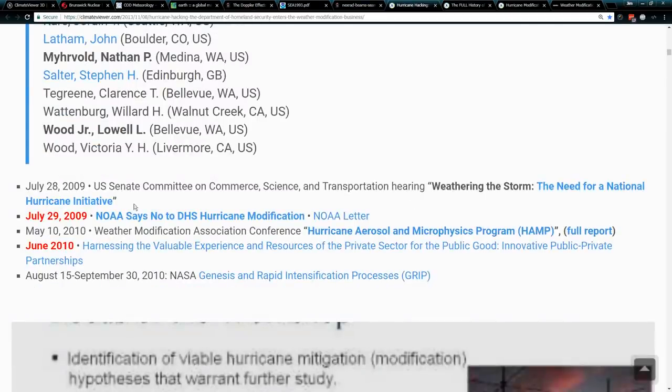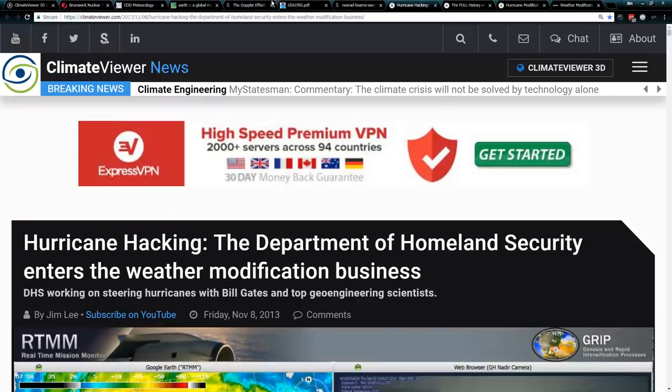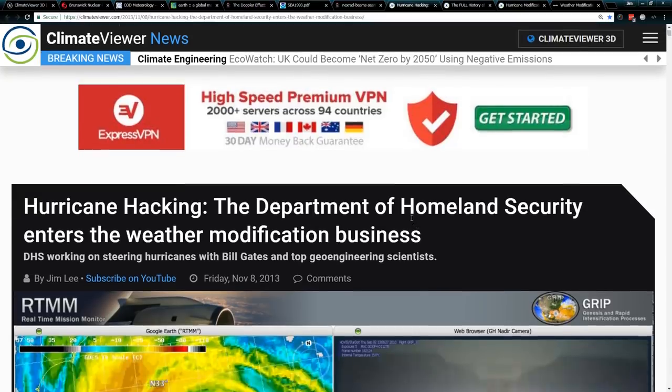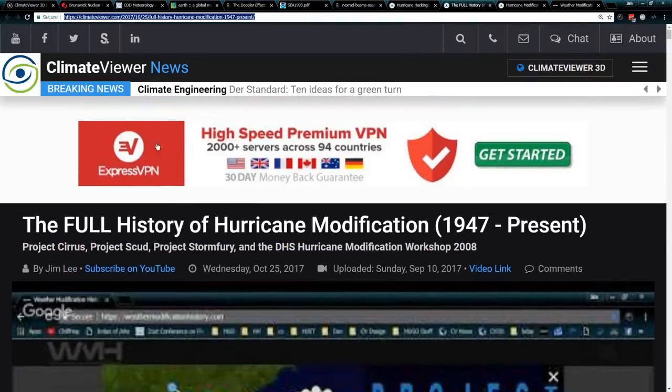There were congressional hearings — 'Weathering the Storm: The Need for a National Hurricane Initiative,' 2009. Also in 2009, NOAA says no to Department of Homeland Security hurricane modifications — here's the actual letter. But they went ahead and had the Hurricane Aerosol Microphysics Program, HAMP, and the Genesis and Rapid Intensification Processes program. I just recently saw an article on some prominent website where somebody literally ripped this entire article off without one bit of credit. This is the original source — it's straight from the Department of Homeland Security. Another one from 2017: 'The Full History of Hurricane Modification, 1947 to Present' — Project Cirrus, Project Stud, Project Stormfury, and the DHS Modification Workshop 2008.